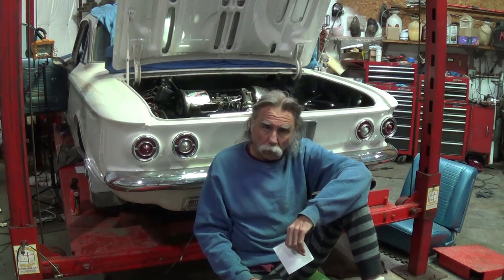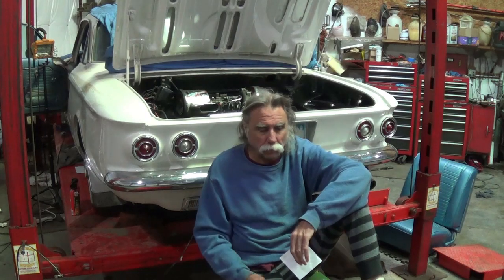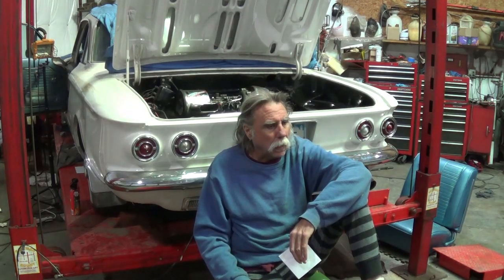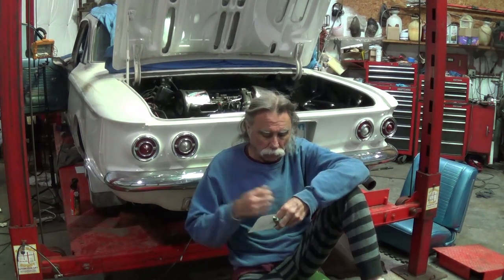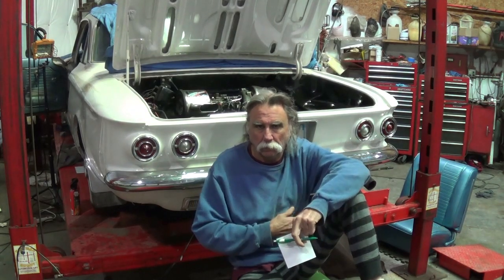So I called my dealership, my office, whatever you want to call it. For some reason I got talking with my branch manager at the time. I got him on the phone and I said, we got to pull this transmission out of this D6. It needs to be rebuilt. I'm going to bring it in.